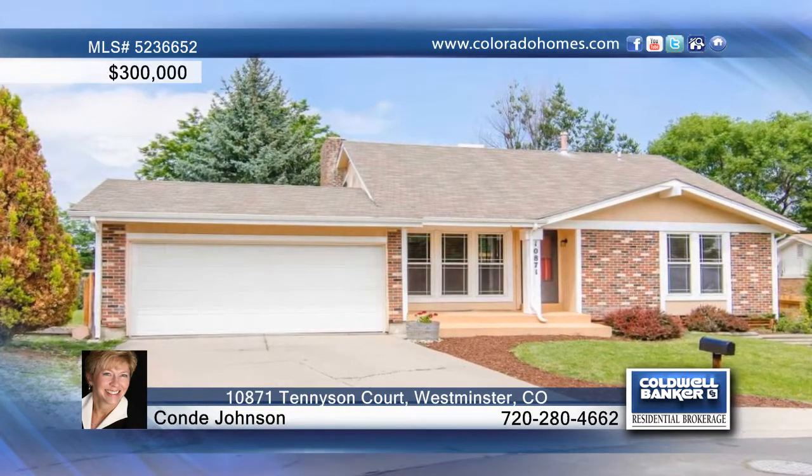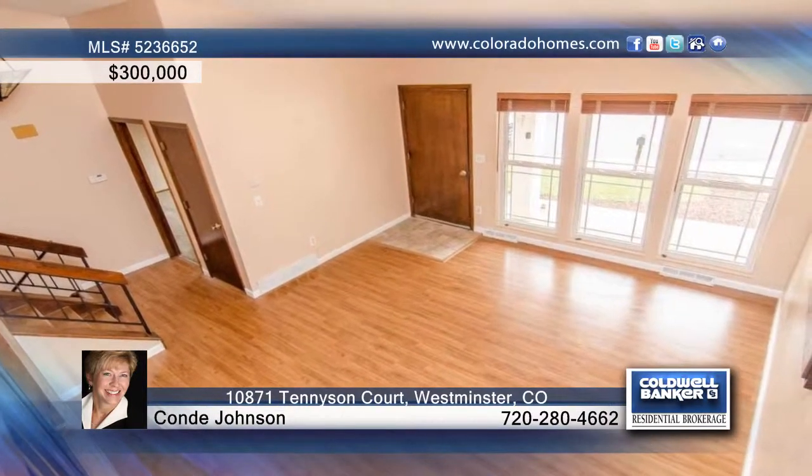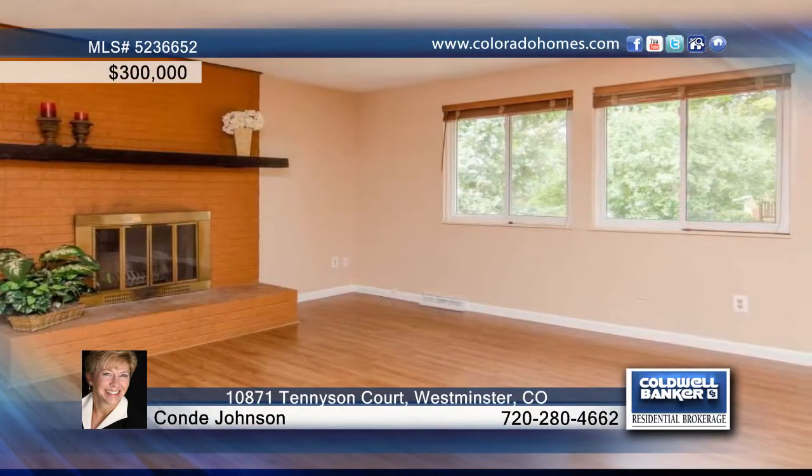Seated on a quiet cul-de-sac, this wonderful three-bedroom, three-bath home features an open floor plan with vaulted ceilings and ample natural light. The light and bright kitchen is equipped with a walk-in pantry, and you'll love the fireplace that provides warmth and comfort.